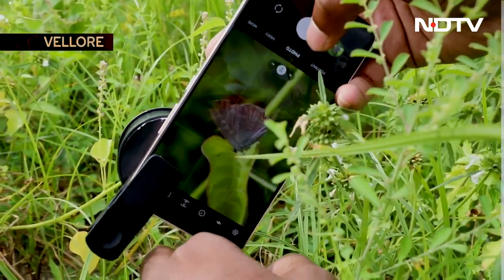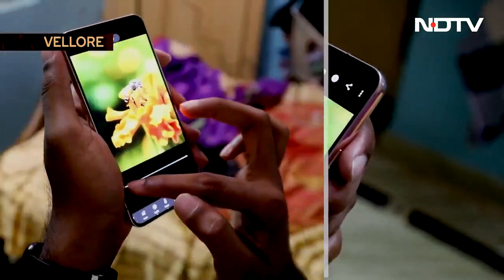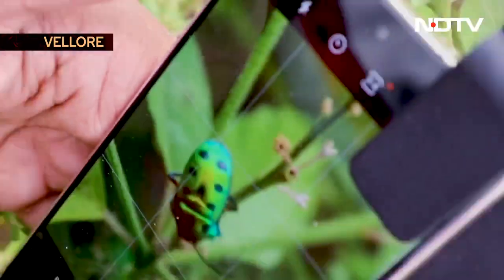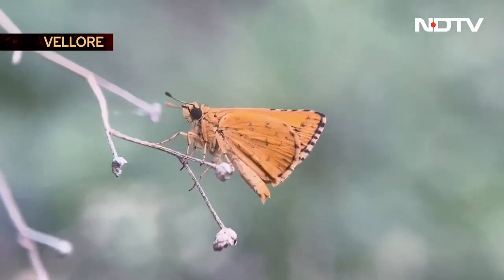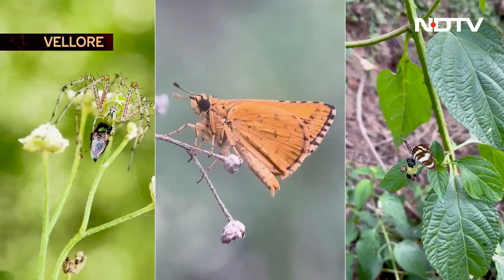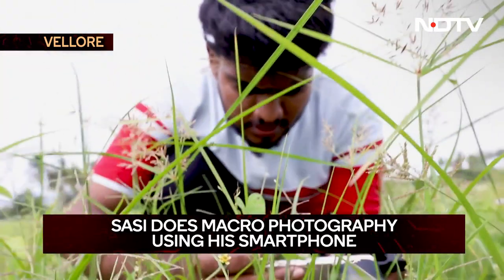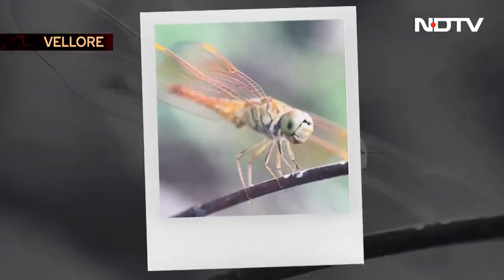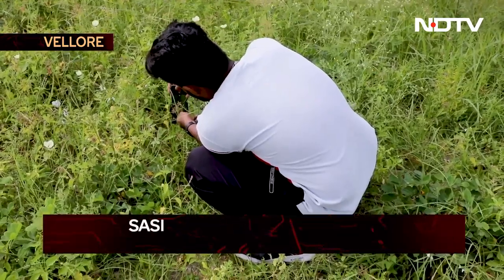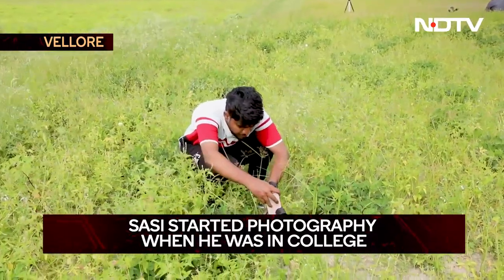A photographic magic that captures the beauty of stunning insects, all captured using smartphones over the last few years. These are so minute in size that they often escape human notice. The talent behind this 23-year-old software professional — he has captured these using his smartphone. His hobby of digitally freezing these little wonders is a fascinating journey that began during his student days.